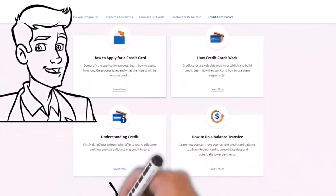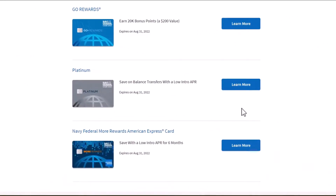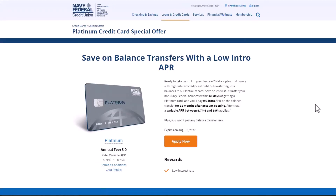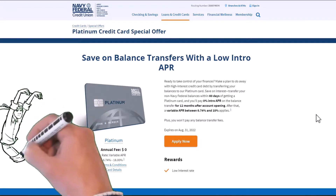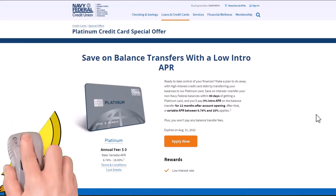Next on Navy Federal credit card offers is their Platinum Credit Card. The Platinum Card can be a fantastic way to reduce overall credit card debt. It allows you to make a plan to do away with high-interest credit card debt by transferring your balances to their Platinum Card. This is your chance to save on interest from other non-Navy Federal credit card balances within 60 days of getting approved. Keeping with the trends of their other cards, this one has no annual fee and is marketed toward those with average to excellent credit. Plus, you won't pay any balance transfer fees. This offer will also expire on August 31, 2022.